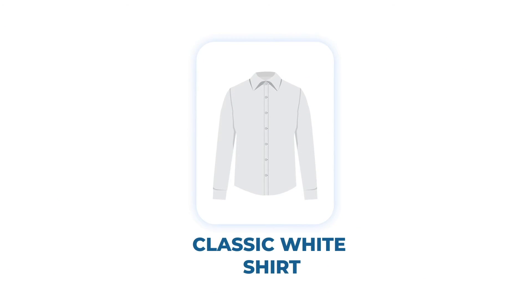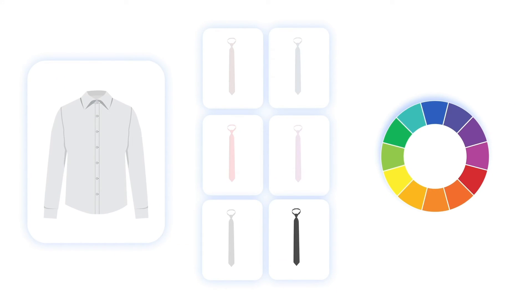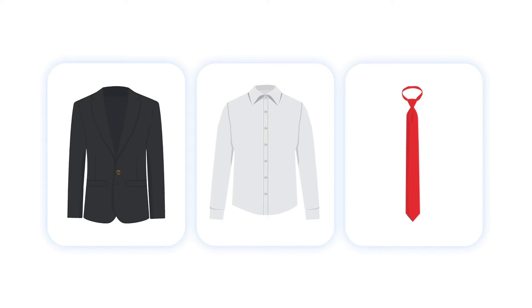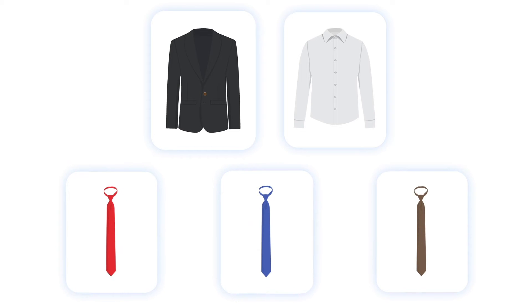Let's start with the classic white shirt. It's a safe option that works well for all formal events. You can pair it with either a grey or black tie for an even more traditional and timeless combination. But since both white and black are neutral shades, you might as well add some colors to your ensemble — a red, blue, or brown tie might be the perfect example.